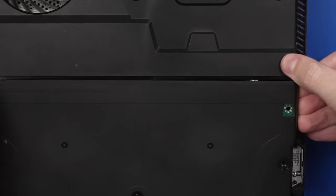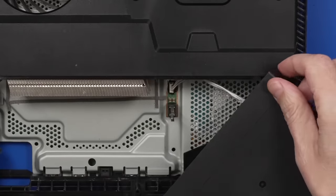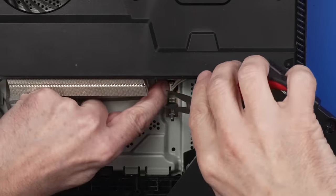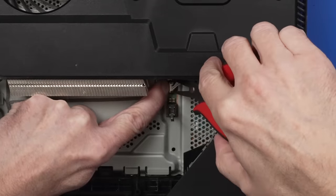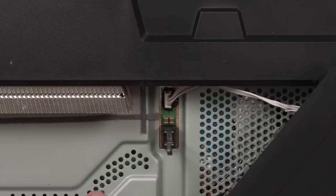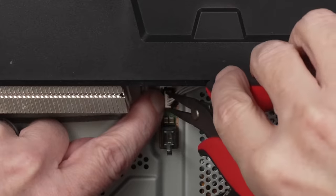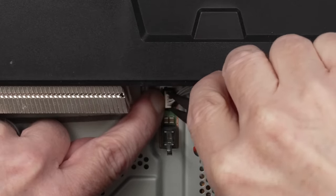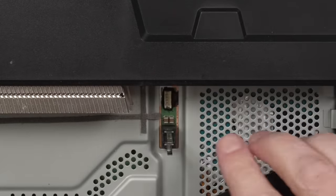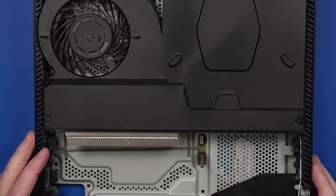We have to get this power supply out without breaking this connector again. Honestly, it looks like they did a decent job — didn't do too bad replacing this connector. I have my finger on the part that connects to the motherboard and my pliers on the part that connects to the power supply. I'm just going to wiggle back and forth and pull up. Got it — it's still connected to the board, so that's good.